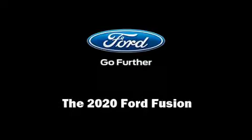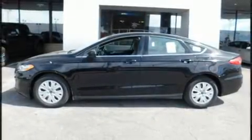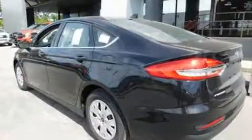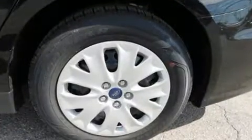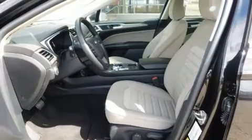Sensibility and practicality define the 2020 Ford Fusion. This four-door, five-passenger sedan is ready to drive off the showroom floor. It features a front-wheel drive platform, an automatic transmission, and a 2.5-liter four-cylinder engine.